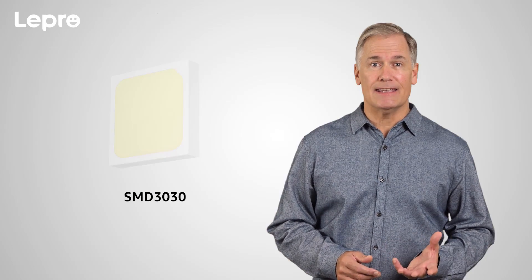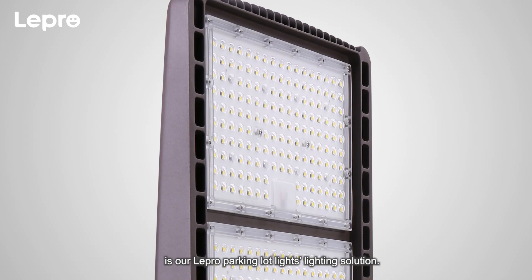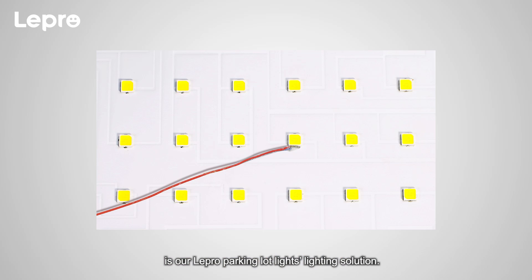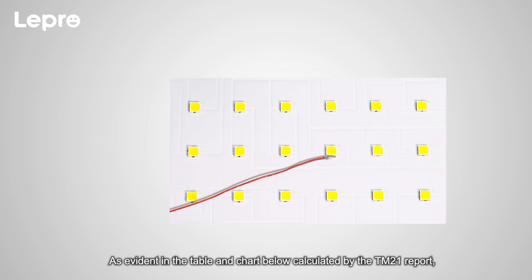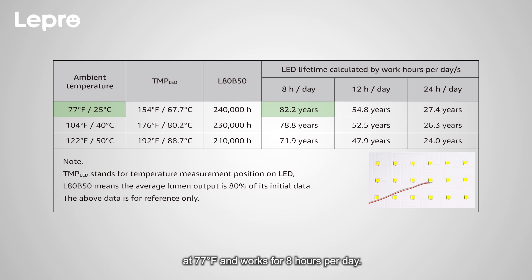One, LED. The sole SMD3030 LED chip with IP protection is our Lepro Parking Lot Lights lighting solution. As evident in the table and chart below, calculated by the TM21 report, the lifespan of the LED module reaches a maximum of 82.2 years of lifetime at 77 degrees Fahrenheit, working for 8 hours per day.